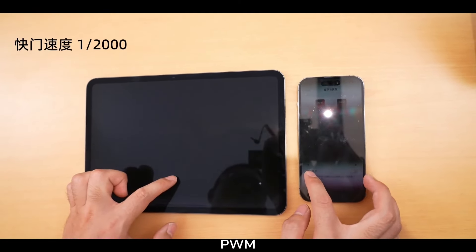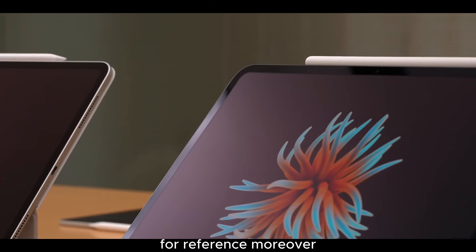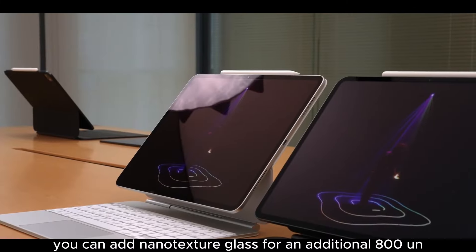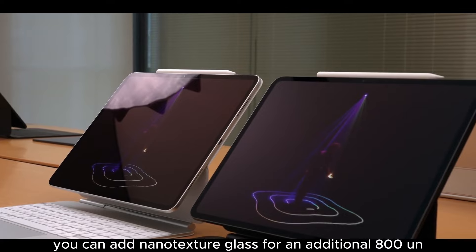As for the new OLED screen's PWM dimming method, we'll compare it to that of the iPhone for reference. Moreover, if you opt for the 1TB or 2TB iPad Pro, you can add nano-texture glass for an additional 800 yuan.